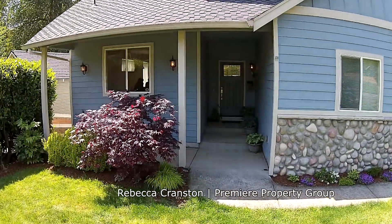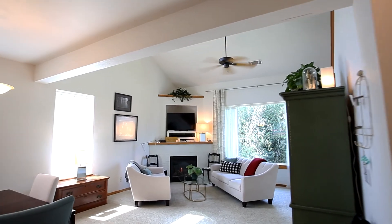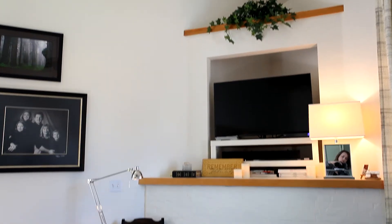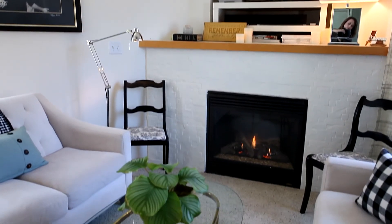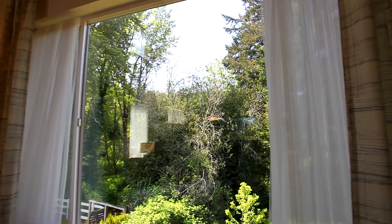From the covered front porch, step inside. The open and spacious great room has vaulted ceilings and a white brick gas fireplace. The large picture window lets in natural light and brings in the beauty of the outside.